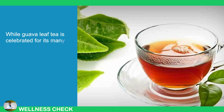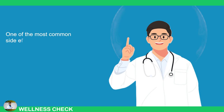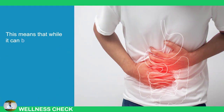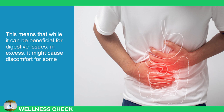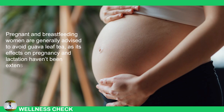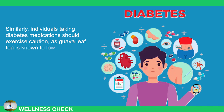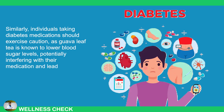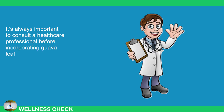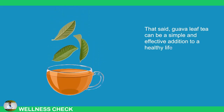While guava leaf tea is celebrated for its many health benefits, it's crucial to recognize that it isn't without potential side effects and risks, though these are rare. One of the most common side effects is constipation, which can occur due to the tea's natural astringent properties that reduce mucus production. Pregnant and breastfeeding women are generally advised to avoid guava leaf tea, as its effects on pregnancy and lactation haven't been extensively studied. Individuals taking diabetes medication should exercise caution, as guava leaf tea can lower blood sugar levels, potentially leading to dangerously low blood sugar. It's always important to consult a healthcare professional before incorporating guava leaf tea into your regular diet, especially if you're managing a medical condition. That said, guava leaf tea can be a simple and effective addition to a healthy lifestyle when consumed in moderation.